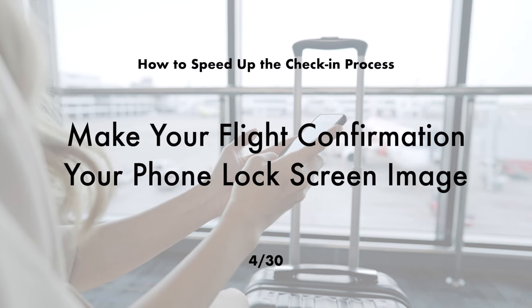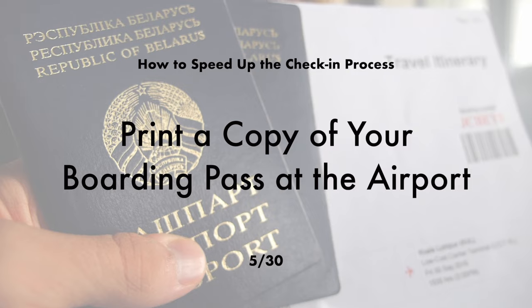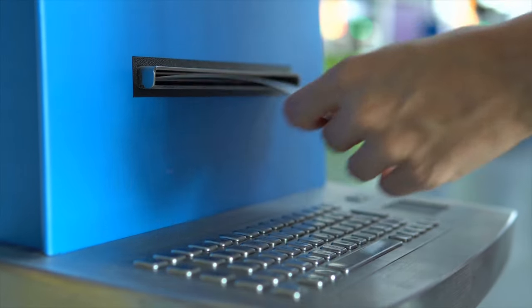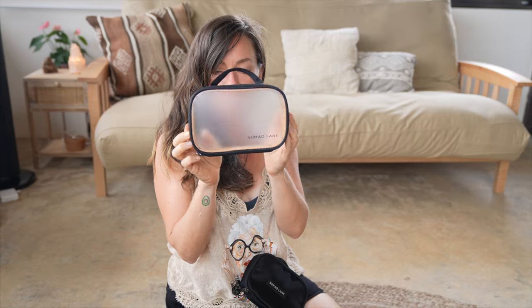If you are planning to travel carry-on only, another way to speed things up at the airport is to check into your flight the night before, download your boarding pass, screenshot it, and make it your phone lock screen image. This way you don't need to search through your phone looking for your flight information, and once you get to the airport you can go straight through to security. For long travel days with multiple connecting flights, I recommend printing your boarding pass as well in case your phone dies, breaks, or you lose it — it's good to have a backup.